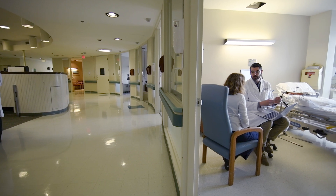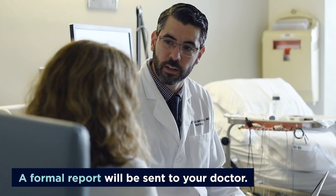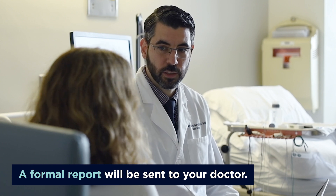Once the test is completed, the doctor may be able to provide you the preliminary results and explain what they have found. Afterwards, a formal report will be sent to your doctor. Do not hesitate to ask any questions you have during the procedure, and we look forward to seeing you soon at the UConn Health Neurodiagnostic Center.